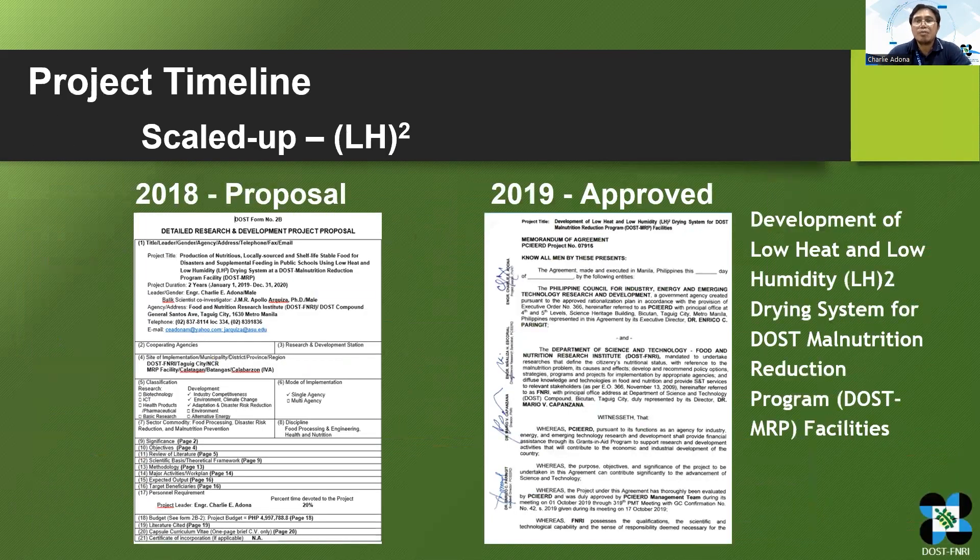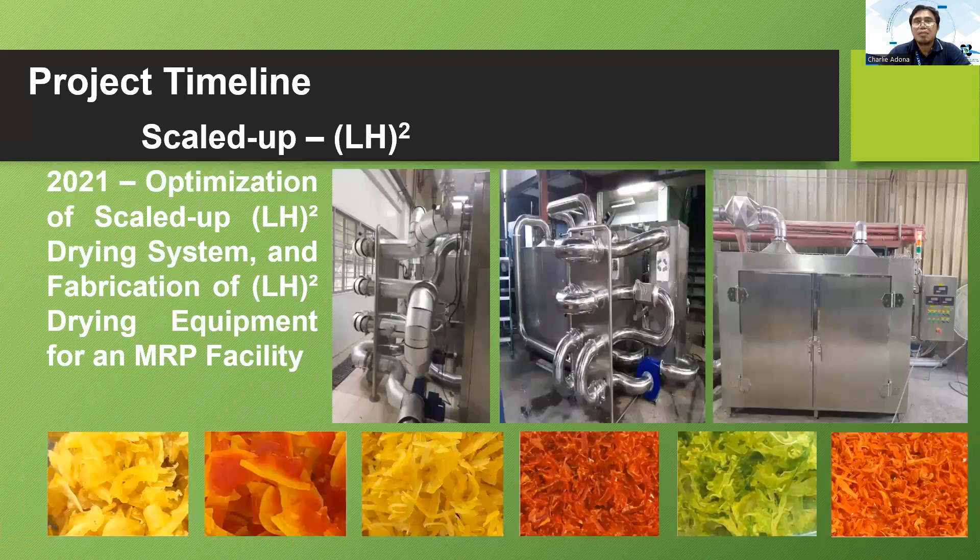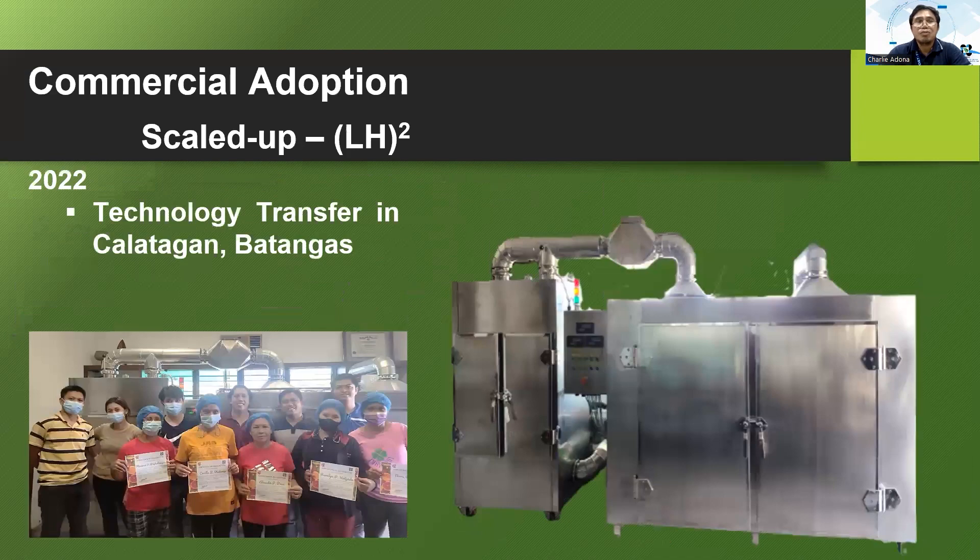In 2018, we proposed a scale-up or large-scale LT-LH drying system to be installed in an MRP facility. One technical panel who evaluated the proposal suggested changing the term LT-LH to LH2 to avoid confusion with low temperature being mistaken for negative temperatures. The LH2, or low heat low humidity drying system project, was approved in 2019 and implemented from 2020 to 2022. During the implementation in 2020, we designed and fabricated a scaled-up LH2 dryer. In 2021, we optimized the scaled-up drying system using fruits and vegetables.